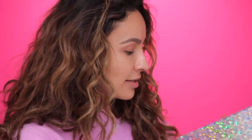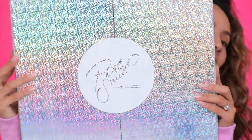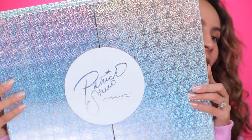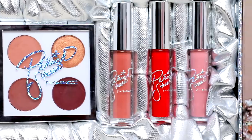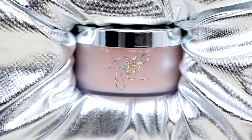I'll be sharing all the product information with you guys and trying the products on and swatching them. Let's go ahead and show you the PR box — it is so pretty, very sparkly. So we have two eyeshadow quads, three lip glosses, three lipsticks, a setting powder, and three lip liners.